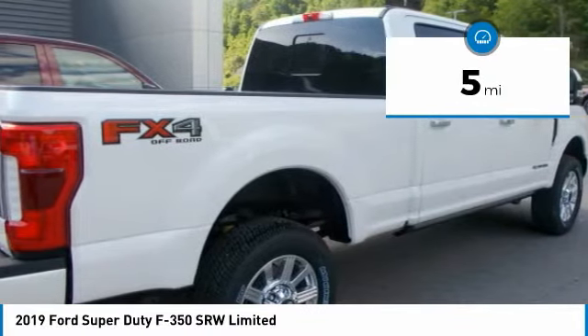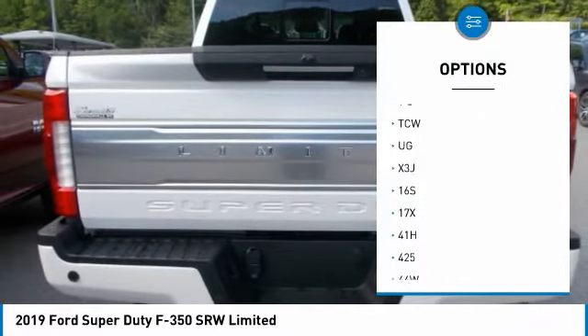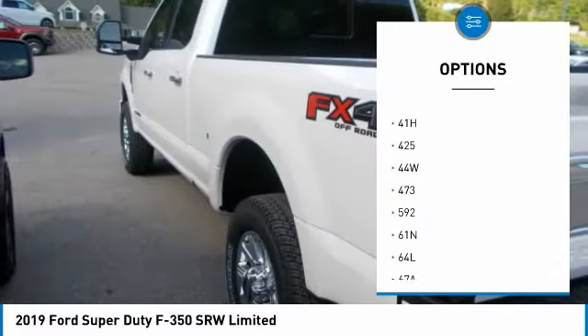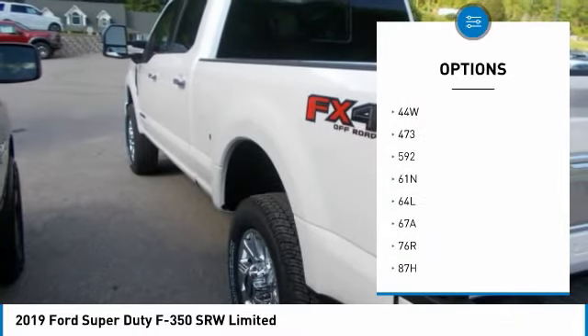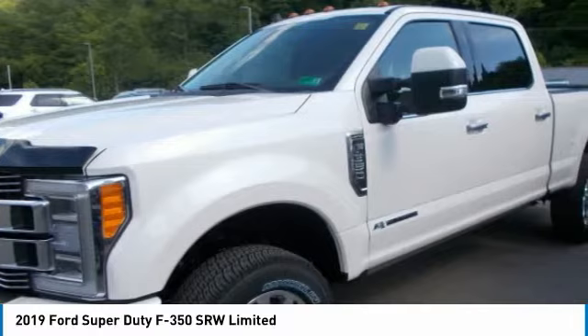This truck comes with standard AdvanceTrac with roll stability control and trailer sway control on both single and dual rear-wheel models. Both systems use gyroscopic sensors and apply a combination of reduced engine power and selected wheel braking to help maintain the stability of the vehicle and the trailer in tow.